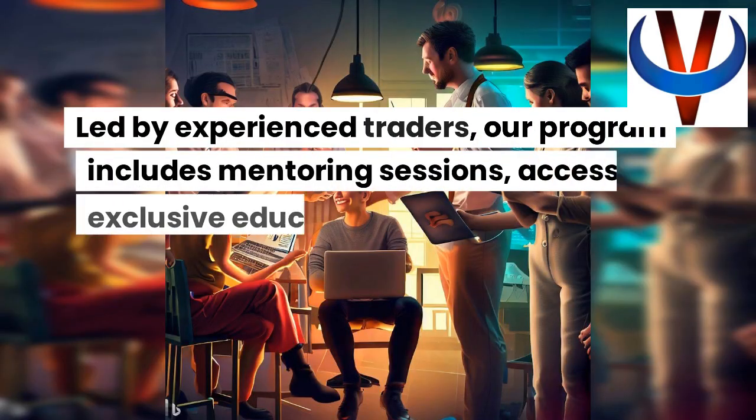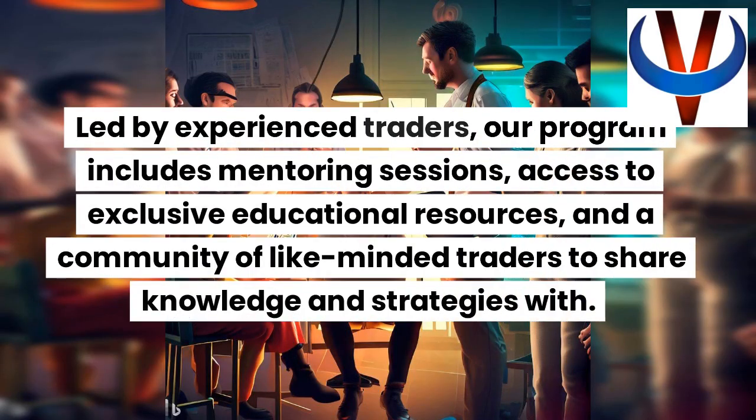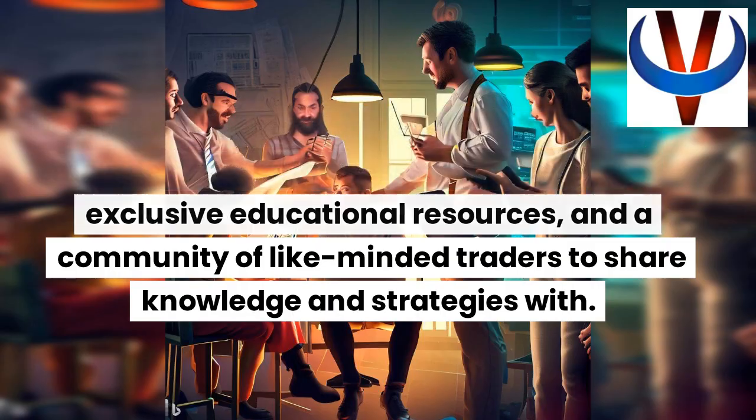Led by experienced traders, our program includes mentoring sessions, access to exclusive educational resources, and a community of like-minded traders to share knowledge and strategies with.